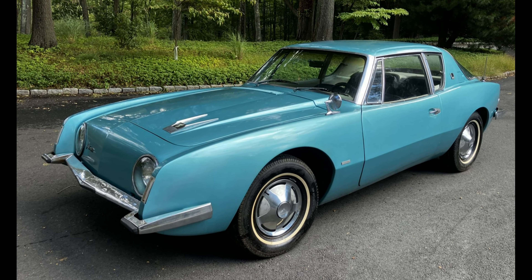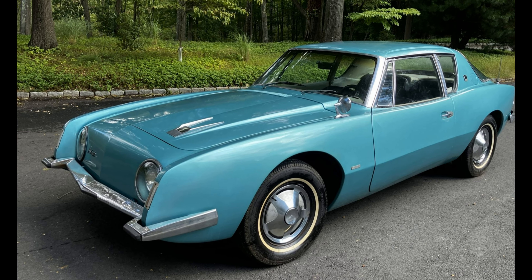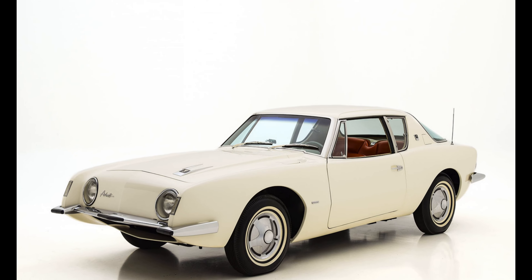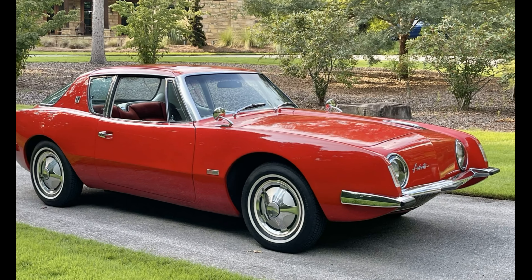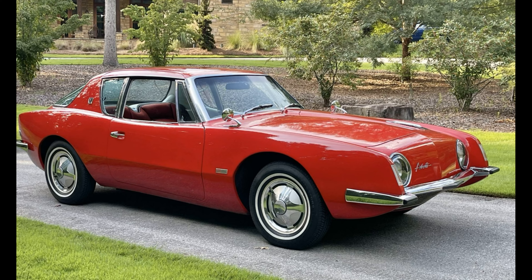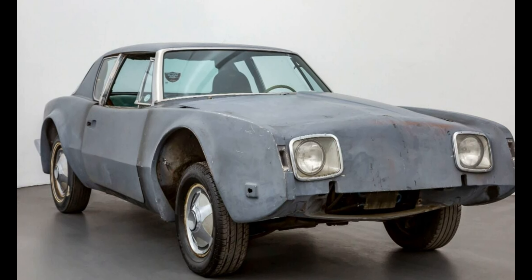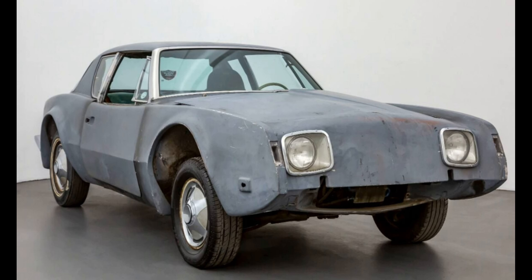Rostislav chose to coat the Avanti Restomod in dark cherry, and from the front the car's unmistakable aerodynamic front gives way to a grille section below the front bumper. This time the grille section gets separated into distinct vents, with side vents that seem to be for cooling the brakes. A front lift further distinguishes this from the 60s car.